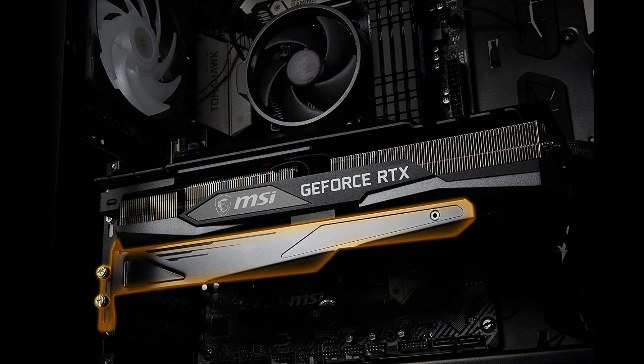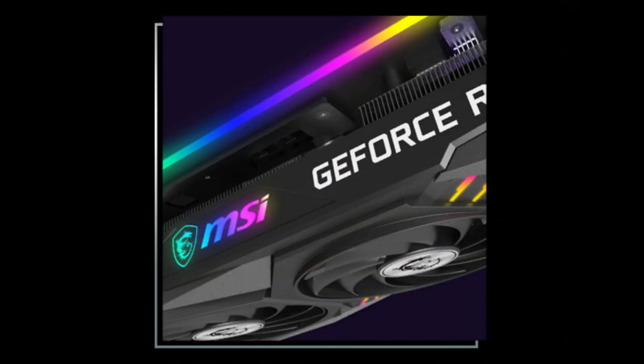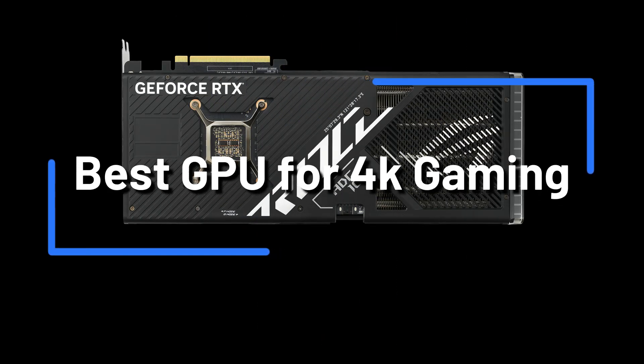Since 4K resolution became widely used, gamers have been searching for the perfect ultra-smooth 4K gaming. It can be tough to decide which GPU will give you the best value for your money. Here are the 4 best 4K gaming GPUs to buy.